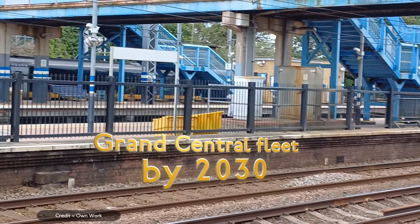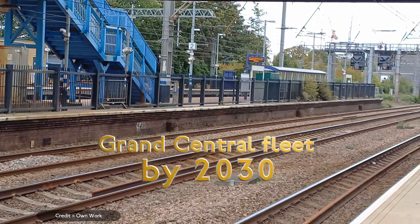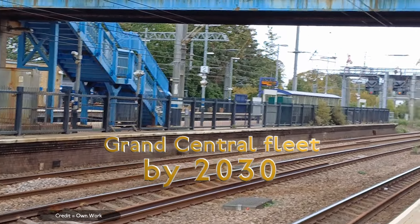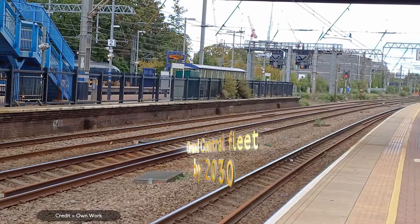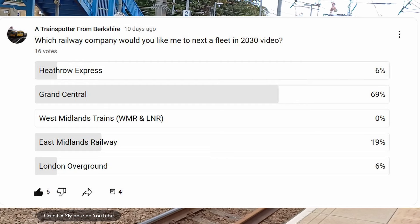Hello, and welcome back for another trainspotter video. In this video, we'll be talking about what the future of the Grand Central fleet could look like in 2030. The company in this video was chosen by you, the viewers, in a vote with the majority saying Grand Central.